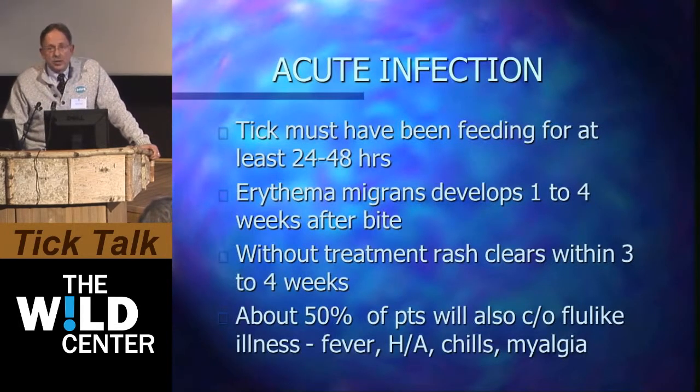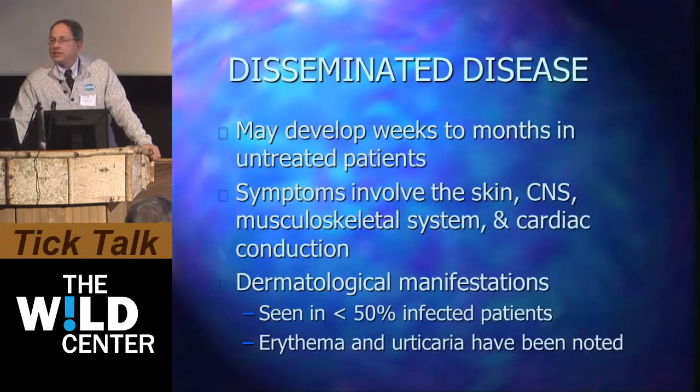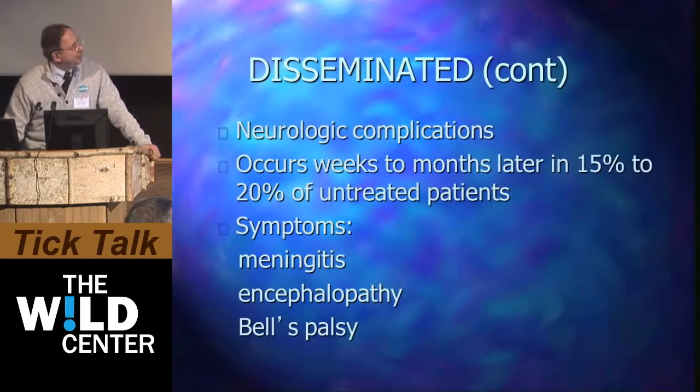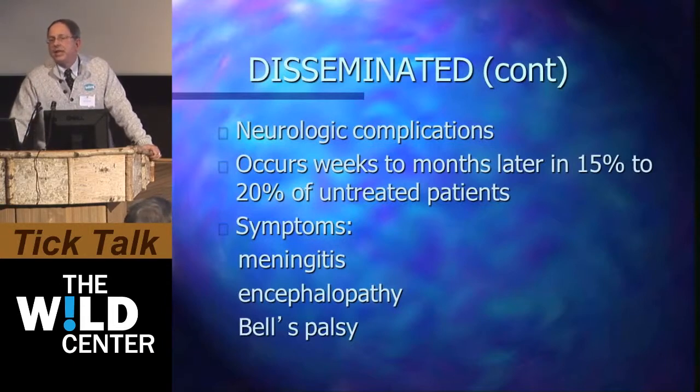Ticks must have been feeding for at least 24, if not 48 hours. The rash may develop in perhaps 30% of patients — only 30% — so you can't base treatment decisions on the presence or absence of erythema migrans. Without treatment, the rash will clear, and about 50% of patients describe a flu-like illness. In dissemination, it takes a while for the disease to take hold and affect major organs. In those who develop Bell's palsy, that can occur early or late — it's not the classic meningeal sign, but it's certainly a feature that has you thinking about Lyme.